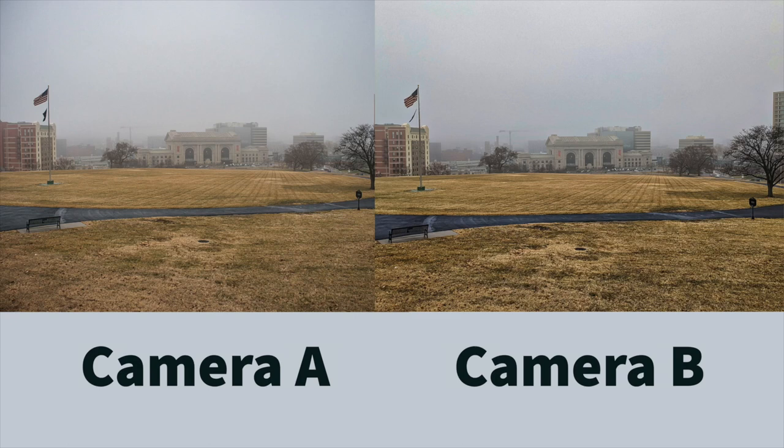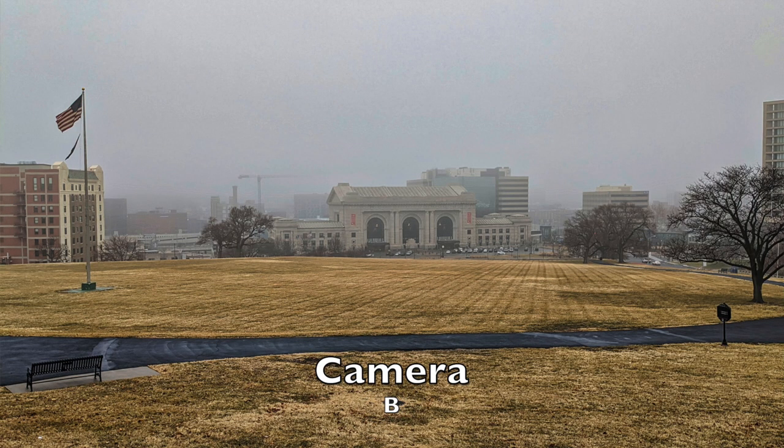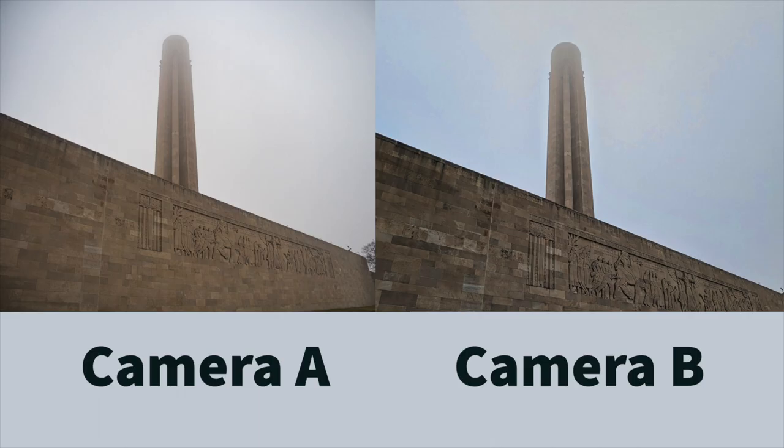First up is a shot that really shows the fog from that day. We're at the Liberty Memorial overlooking Union Station in Kansas City. Can you tell the difference between the photos? I'd say the colors in camera A might be more muted in comparison to camera B. Camera B has a bold look to it. Here's a picture of the Liberty Memorial — again, it's a really foggy day, not the best conditions.